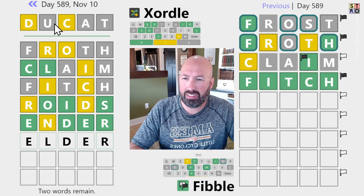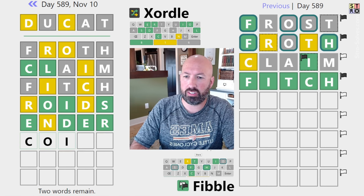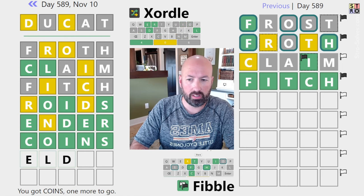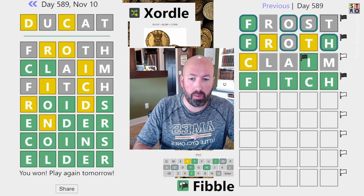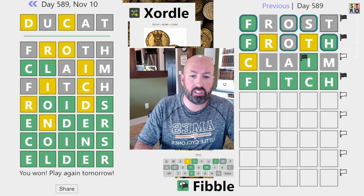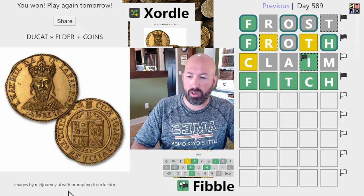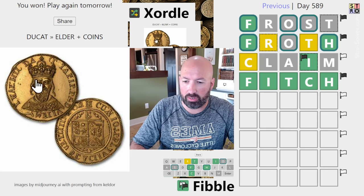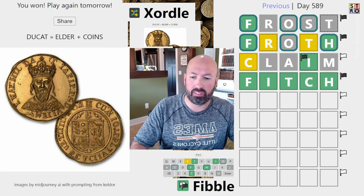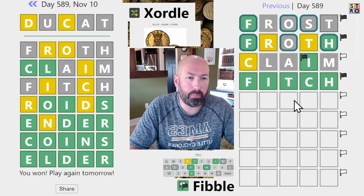It could be Elder. Dukat — I don't know what that is. If it was Elder, then we'd have COI coins, Elder coins. Apparently the Dukat was a coin in Europe in the later Middle Ages into the 19th century — there you go. And we have our image from Midjourney AI: Dukat, coins, Elder coins, so it has an old guy on the coins. It didn't end up being too difficult today since I got Fitch figured out pretty early. Froth ended up being a hugely helpful guess.